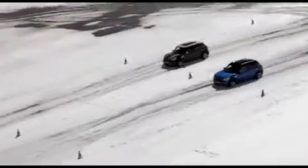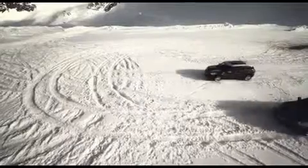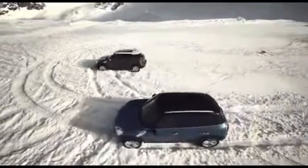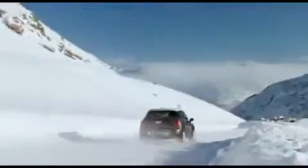Here you can see a test situation comparing brand new winter tyres and winter tyres with less than 4mm of tread depth. The result? A far longer braking distance, which can easily lead to accidents.